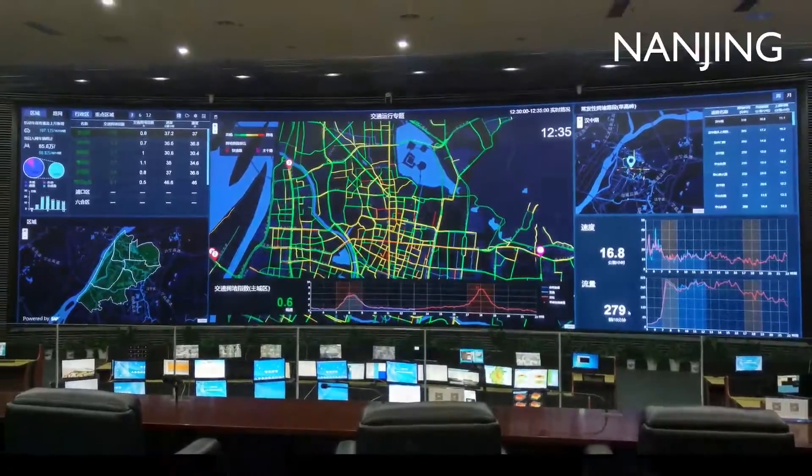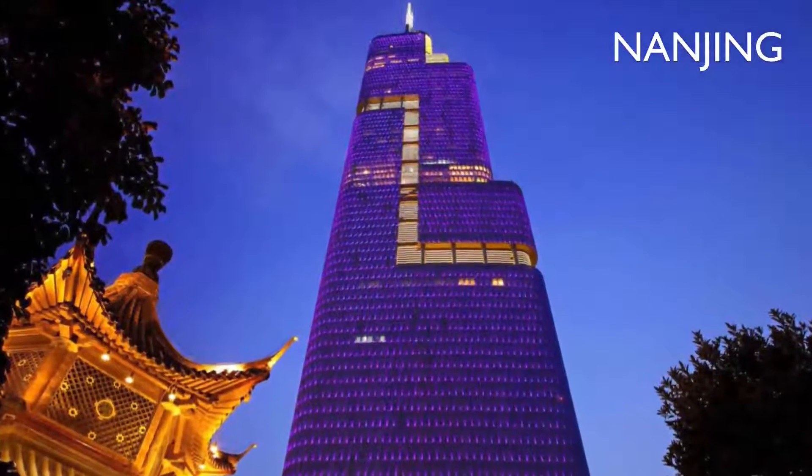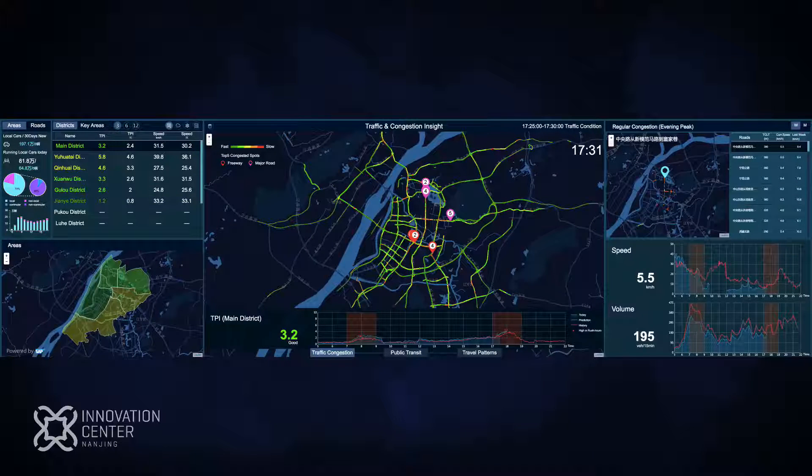It runs 24-7 at the City Intelligence Operations Center in Nanjing, which is one of the largest cities in China. Since this application is designed for a screen 22 meters wide and 5 meters high, details will be shown by zooming in on the sub-screens as they are discussed.